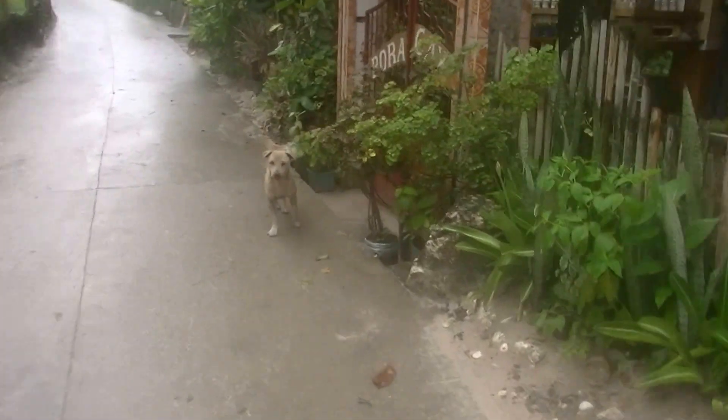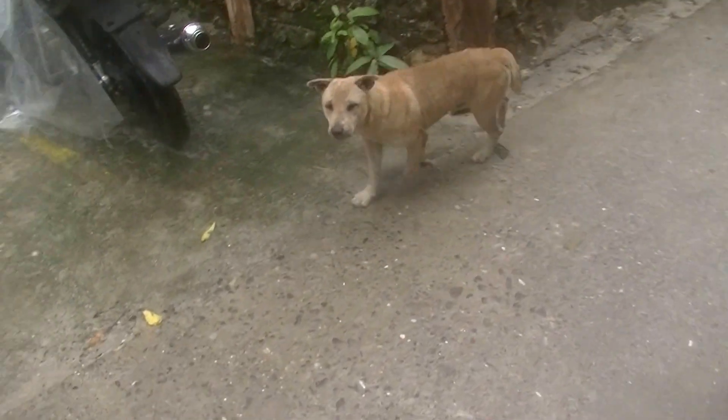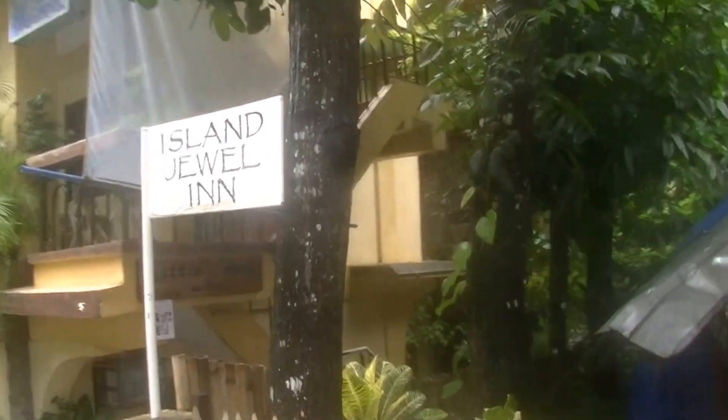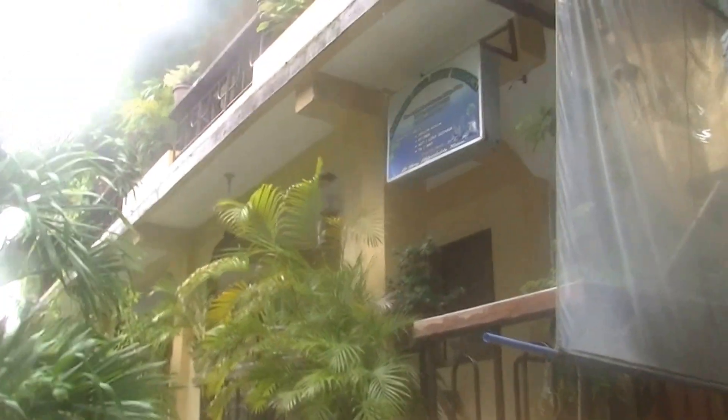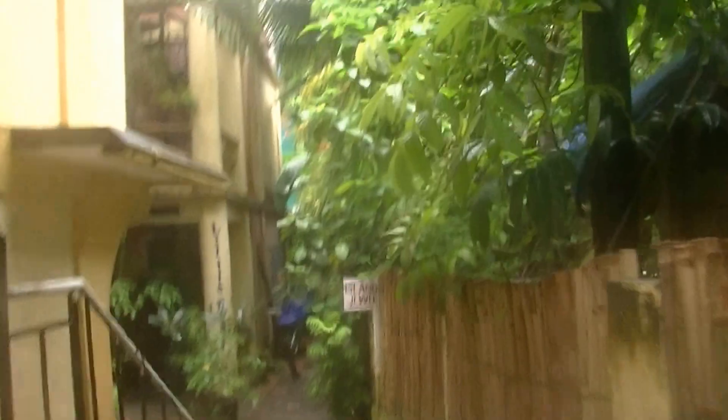Hey boy, you alright? Hello pup. And here it is — the Island Jewel Inn. Just in here. Look at all these palms. Beautiful.